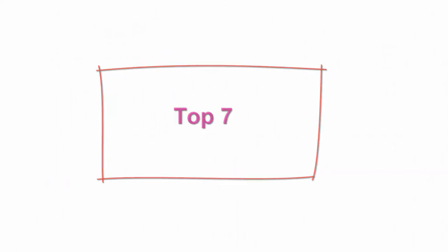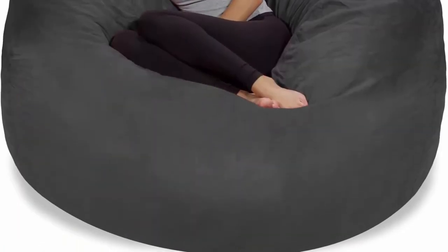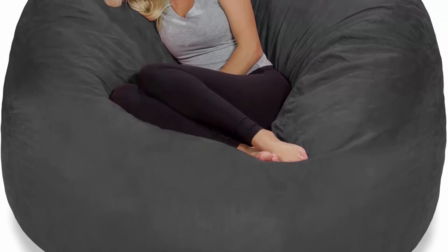Top 7: Chill Sack Bean Bag Chair — Giant 6-Foot Memory Foam Furniture Bean Bag, Big Sofa with Soft Micro-Fiber Cover, Charcoal.